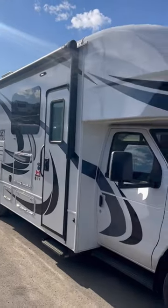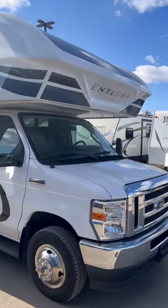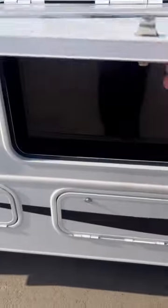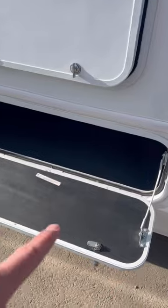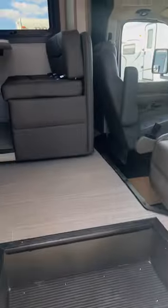This is the Integra Odyssey 27U, one of my favorites. You get an outside entertainment center, and the baggage doors fold down to make little tables — that's smart. Let's check out the inside.